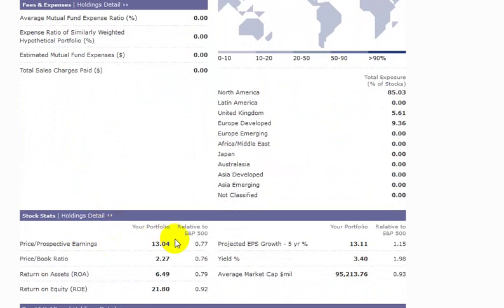So we have here our P.E. ratio of our portfolio. There are about 20 stocks in the portfolio, but on average they make up about a 13 price-to-earnings ratio and 2.27 times book. The return on assets is about 6.5% and return on equity is about 22%. The P.E. ratio and the price-to-book ratio are about 77% and 76% of the S&P 500's, so we're actually purchasing the earnings and net assets of these companies at somewhat of a discount rather than if we were to buy the S&P 500.